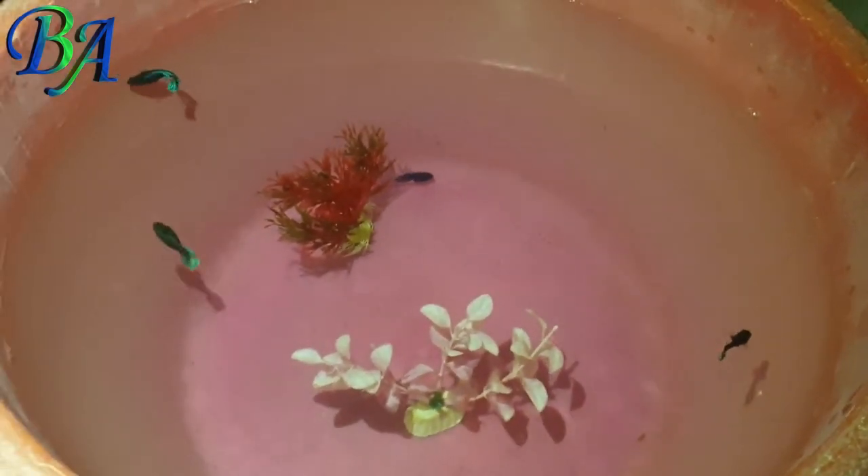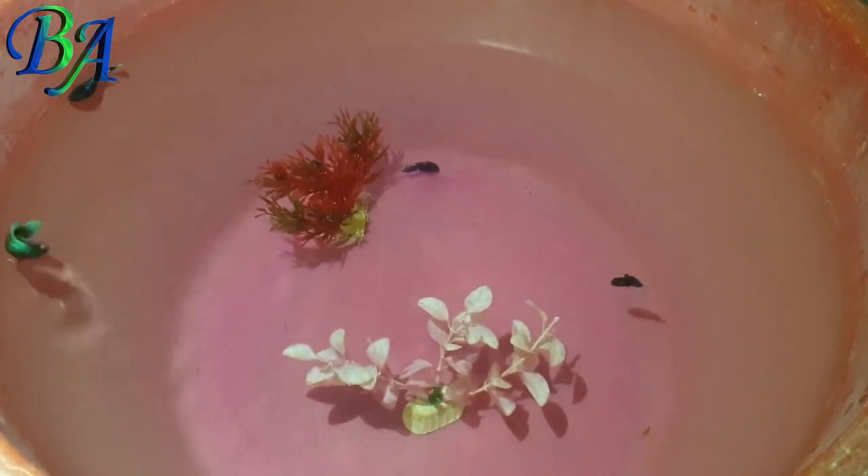This is my betta tub pool having four female bettas in it, on which I had recently uploaded a video.